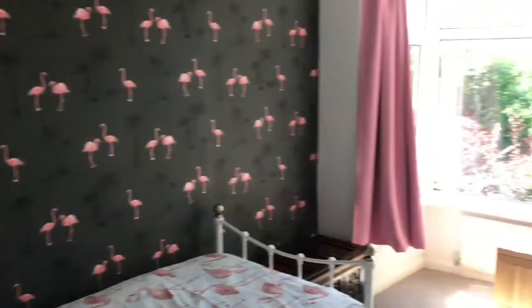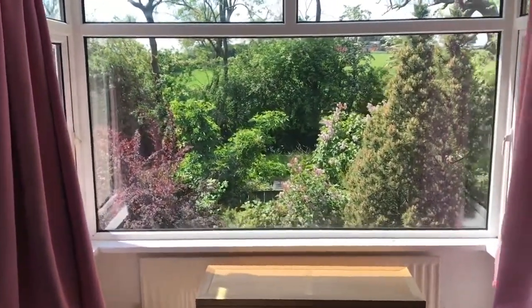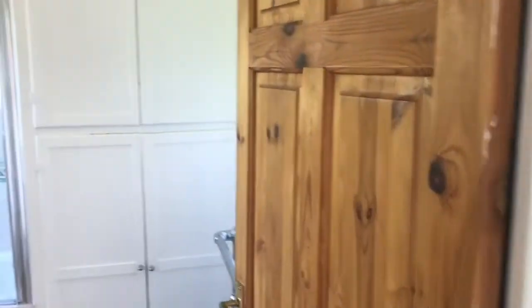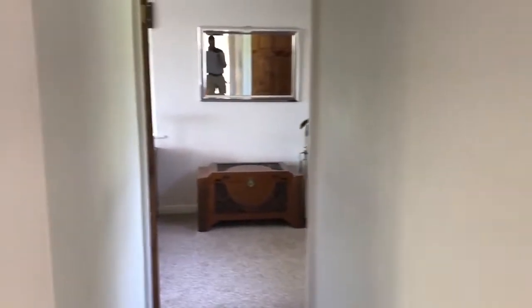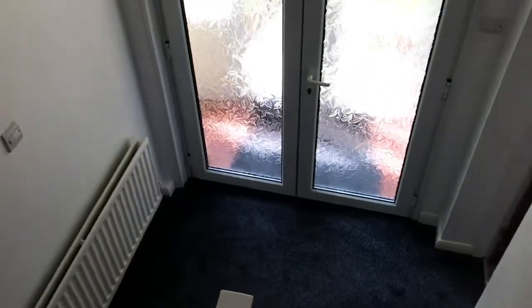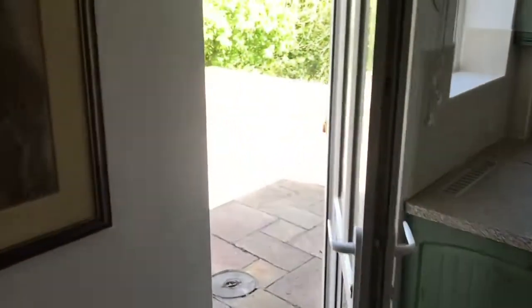With some thoughtful modification you could add more bedrooms — there's plenty of land, subject to planning permission of course. And we're going to go down and see why I would buy this house.